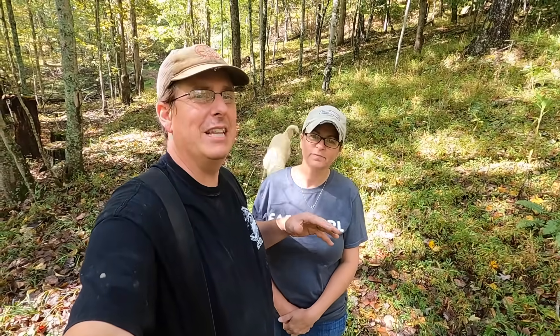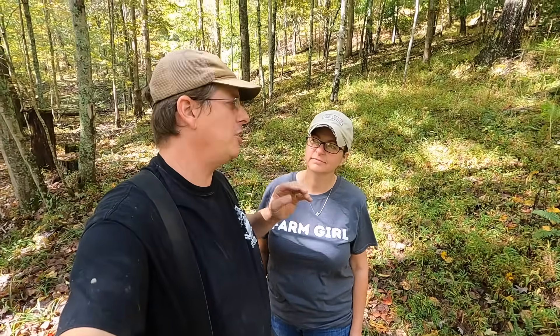Hello everybody, welcome to Red Toolhouse. Today Kelly and I are standing out in the woods on this beautiful fall day. It's the low 50s, I love it. What we want to talk about is five reasons why you should consider buying sloped land. Everybody thinks that the ideal farmland is flat and we do too, but today we're going to tell you why we think there are many benefits to finding property that's sloped.